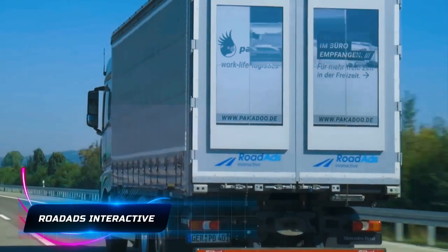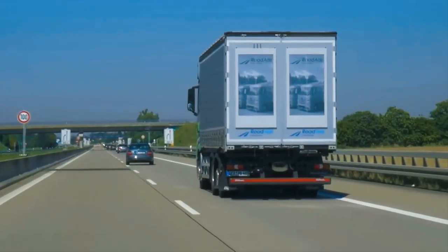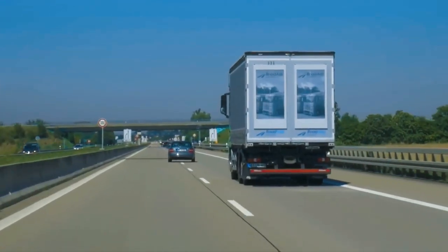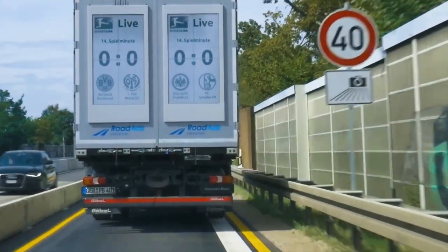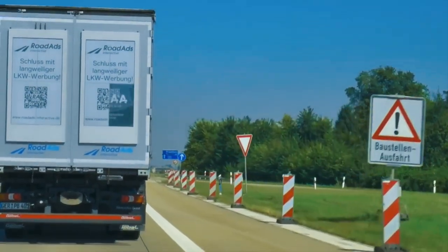Road Ads Interactive introduces a game-changing approach to advertising on trucks with its real-time digital vehicle advertising system. By utilizing e-paper billboards attached to the rear of trucks, the company enables advertisers to create and manage dynamic ads online. This system allows for real-time content changes using GPS location, traffic conditions, and weather. The use of e-ink technology ensures that the digital billboards are visible without causing distractions to drivers, offering a flexible and targeted approach to reach audiences on the move.